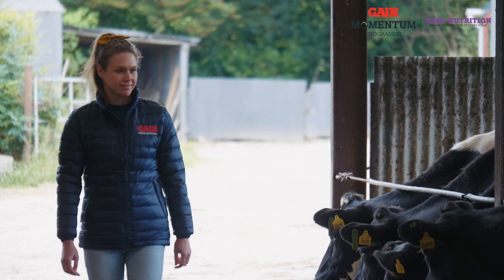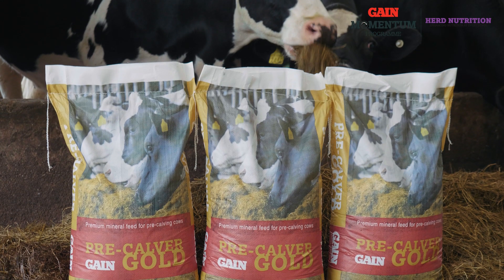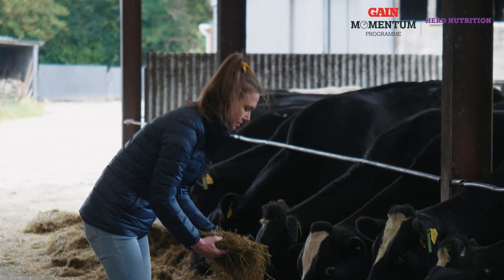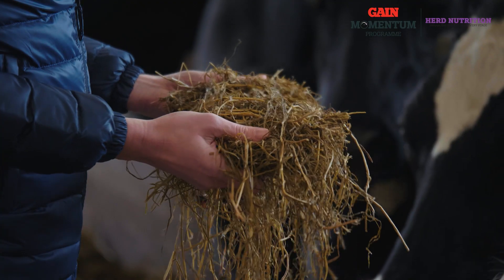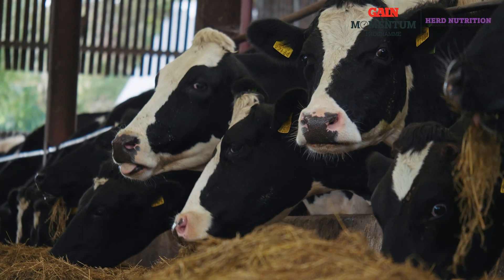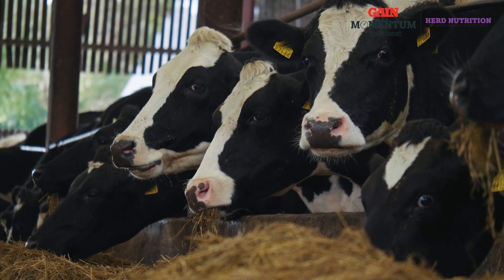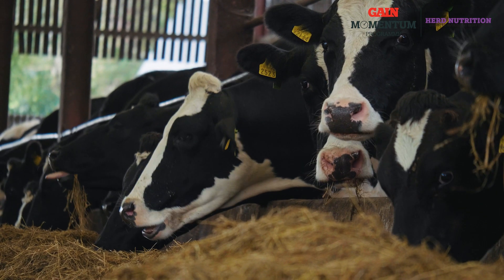You want to be supplying pre-calver minerals for at least six to eight weeks during the dry period. The aim of supplementing with minerals is to ensure no issues during calving and in early lactation — preventing milk fever or retained placentas, ensuring a strong healthy calf and good high-quality colostrum, and building up your mineral reserves for early lactation.